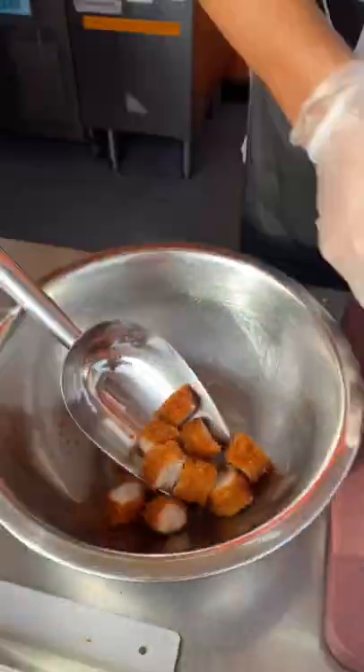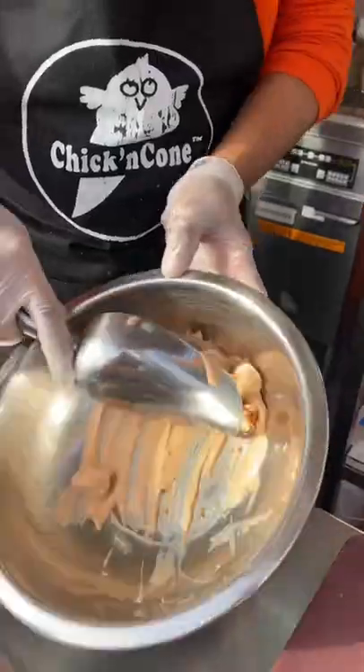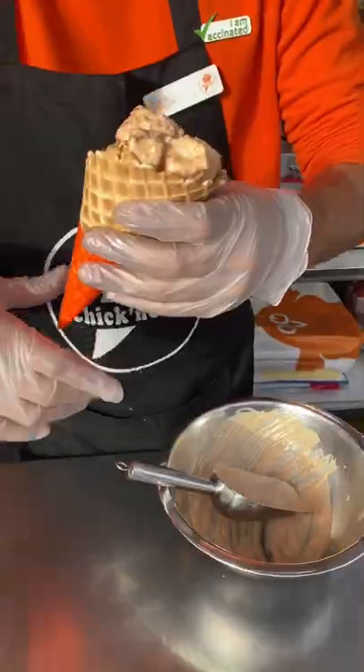First up we had the Kicken Ranch, which is their best-selling flavour. This cone was absolutely packed to the top full of chicken, and each cone is served with a smile and a congratulations.